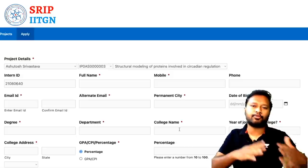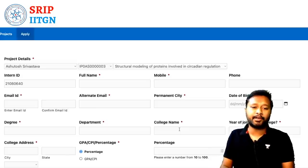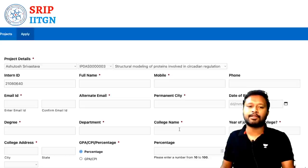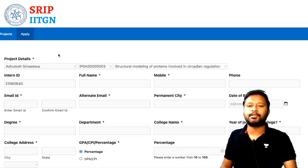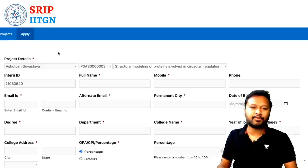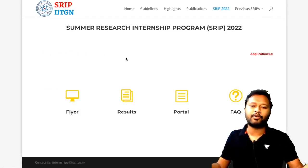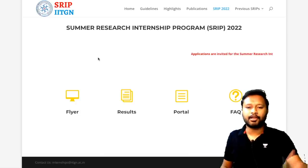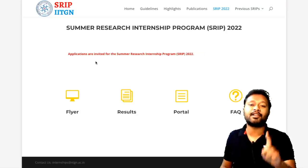Make sure your statement of purpose is tailored to each specific project and your interest matches the project topic. This Summer Research Internship Program is highly recommended for everyone eligible — BSc, MSc, BTech, or MTech students. These internships help if you want to pursue higher studies, giving you valuable research exposure. That's all for this video — if you have questions, ask in the comments below.